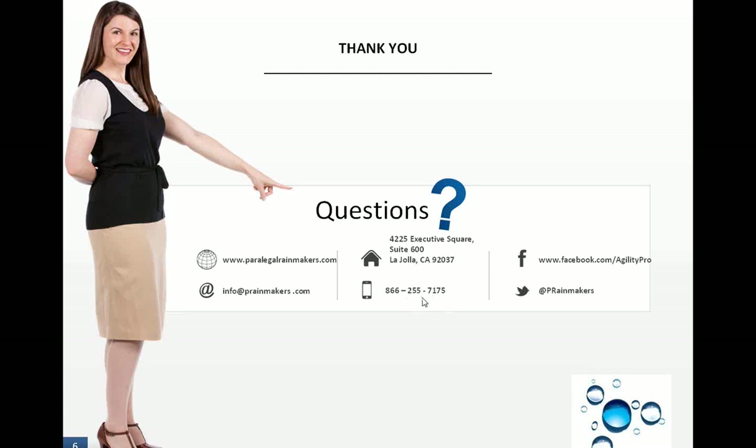Give us a call at 866-255-7175. Our customer service team will be available starting Monday if you need to speak to somebody. Check out our Facebook page and Twitter for different information. Hopefully this session was useful — if you have any questions, reach out through those different methods. Have a great Wednesday, a great rest of your week, and a great paralegal career.